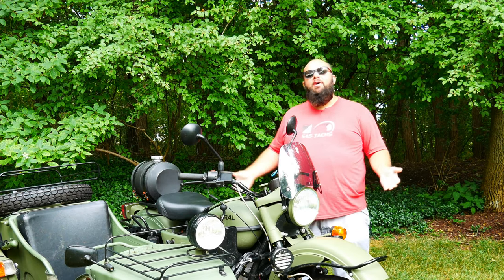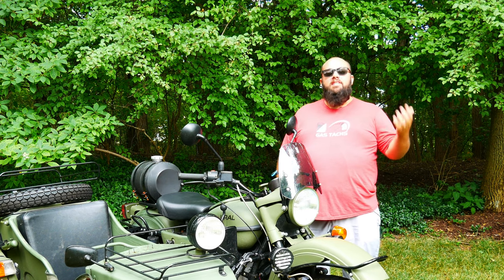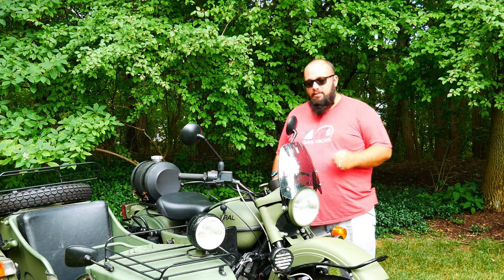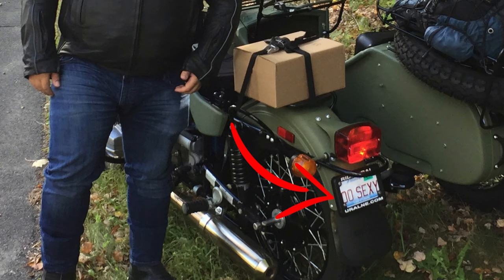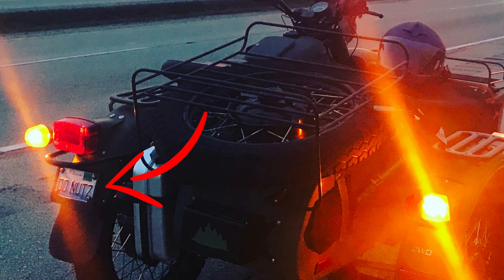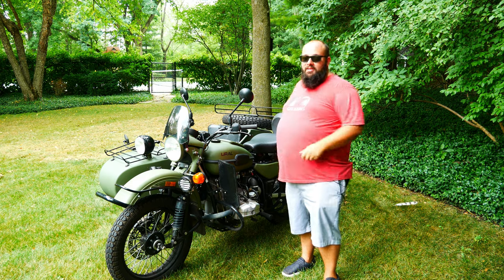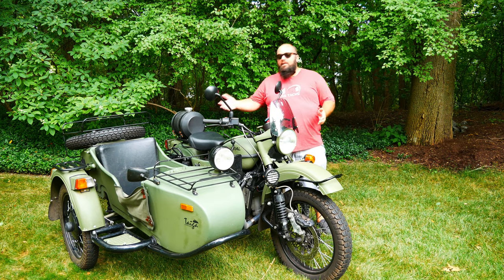Let's talk about my ownership with this bike. I've had it a little over four years, and I've driven it over 7,500 kilometers. I've taken this bike through 11 states and gone through snowstorms, rainstorms, 100-degree weather, negative temperatures, and never seem to have a problem with it.